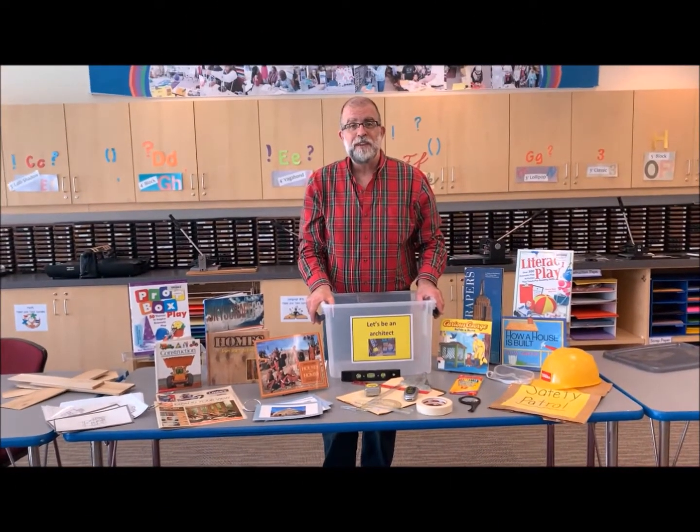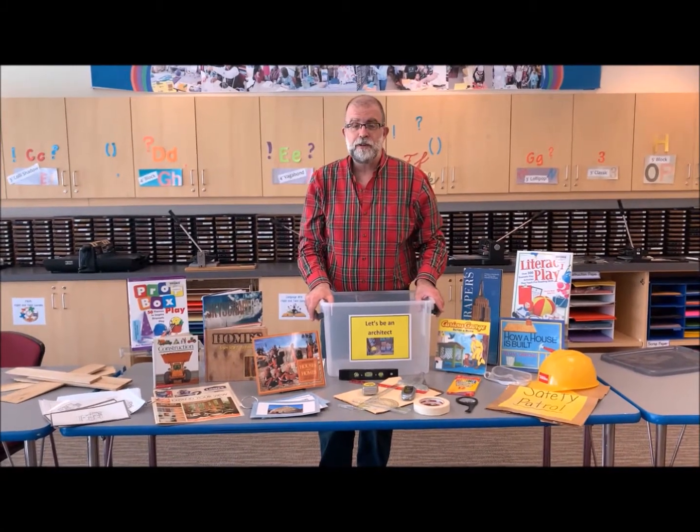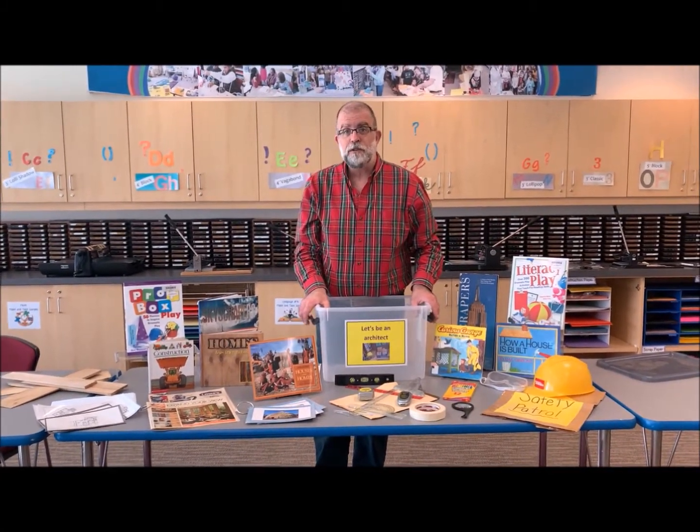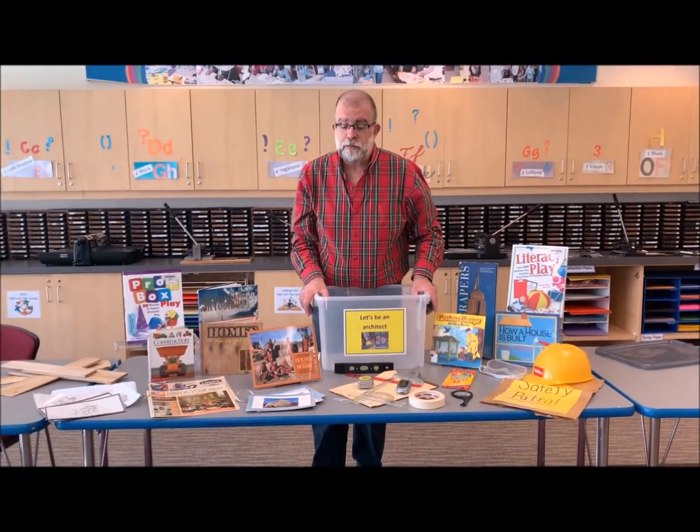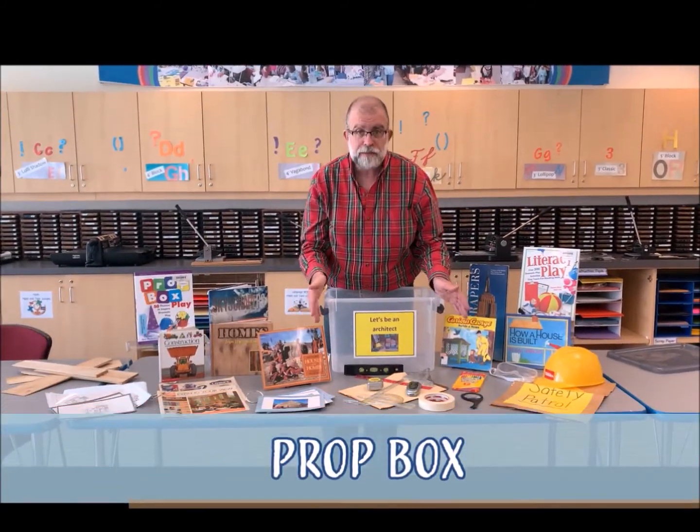Hi, my name is Jason Verdun and I am here at the LRC at Rowan University for another learn and create video. And today we're doing something a little different — we are talking about building a prop box.